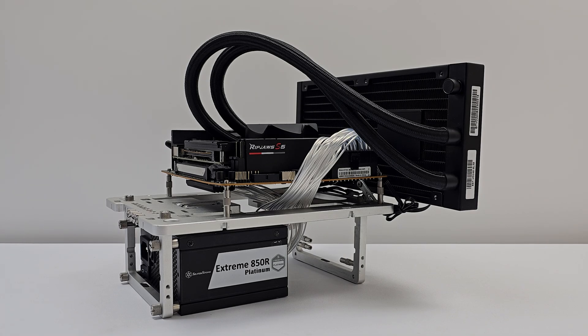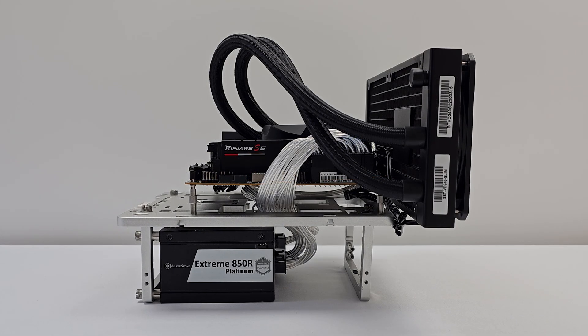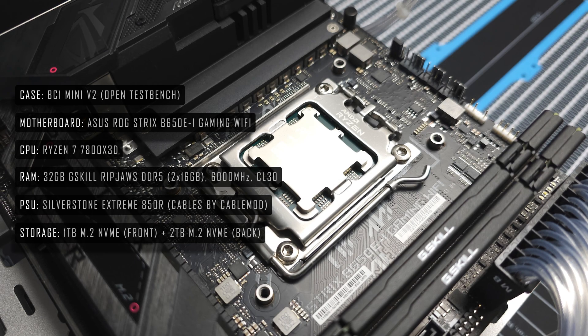Today we'll be taking a look at CPU behaviour and comparing 12 low profile coolers using the 7800X3D. Let's start with the system specs used for testing.